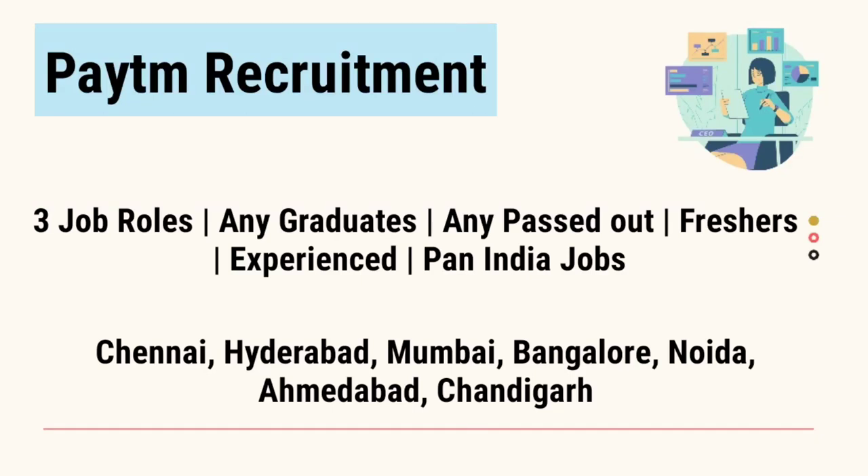Hey guys, welcome to Techie Infos. Today we are going to see about 3 job roles in Paytm for freshers and experienced. Any graduates and passouts can apply for this job.